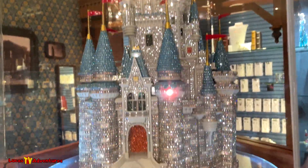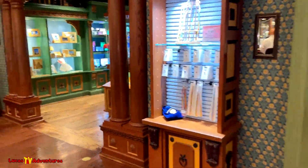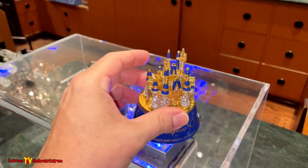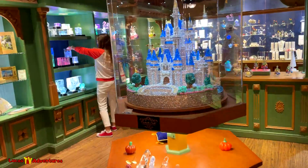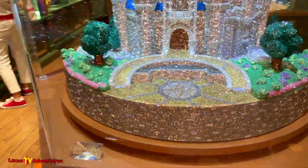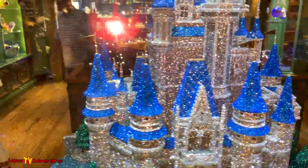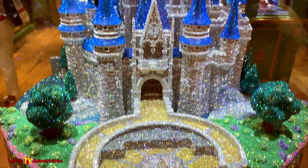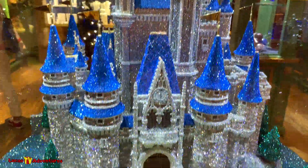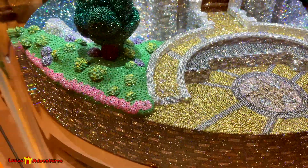Now this right here is not it, but that's forty-nine thousand dollars — this one is probably more my speed. And here it is — look at this, incredible. Let me turn the flash off. Look at this gorgeous thing. Can you guess how much this massive crystal Cinderella Castle cost?